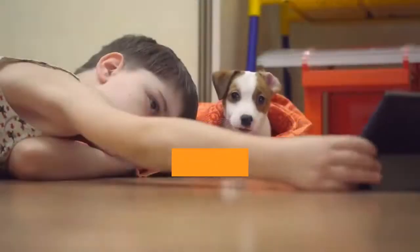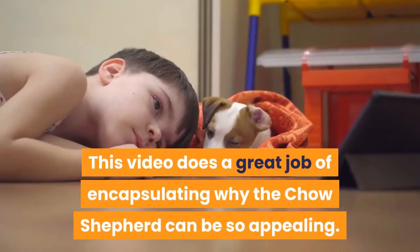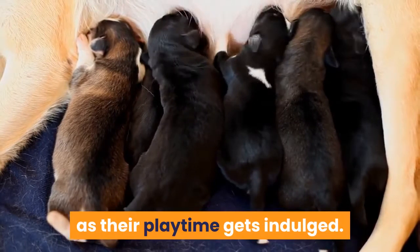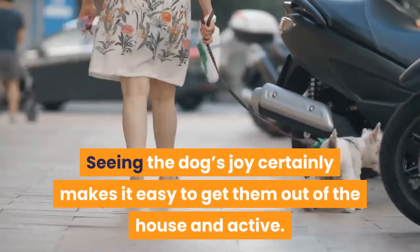The Chow Shepherd in action. Watching these hybrids at play is a great way to see why the Chow Shepherd can be so appealing — their fur flies as playtime gets indulged, and seeing the dog's joy certainly makes it easy to get them out of the house and active.